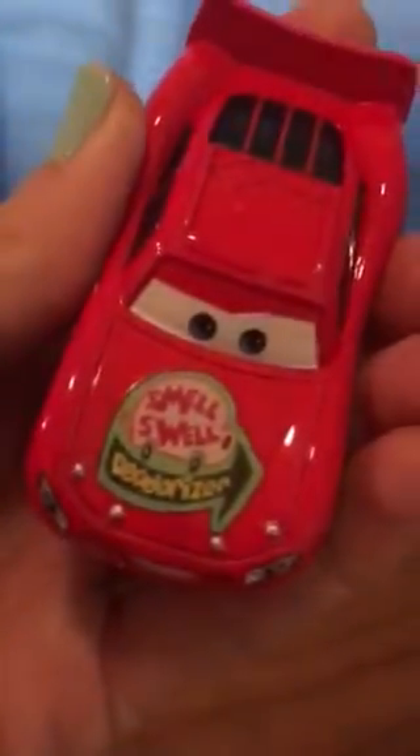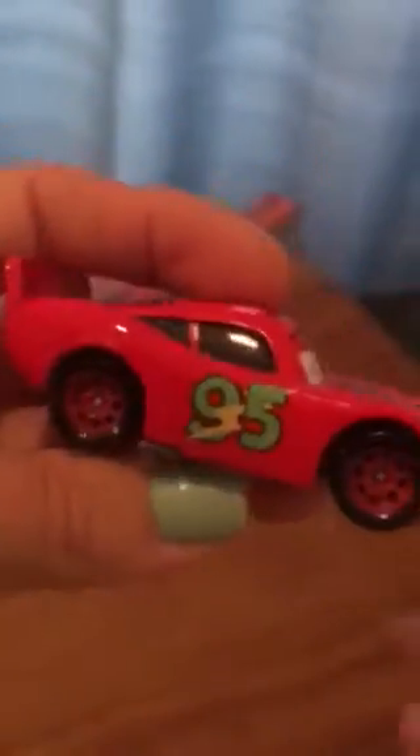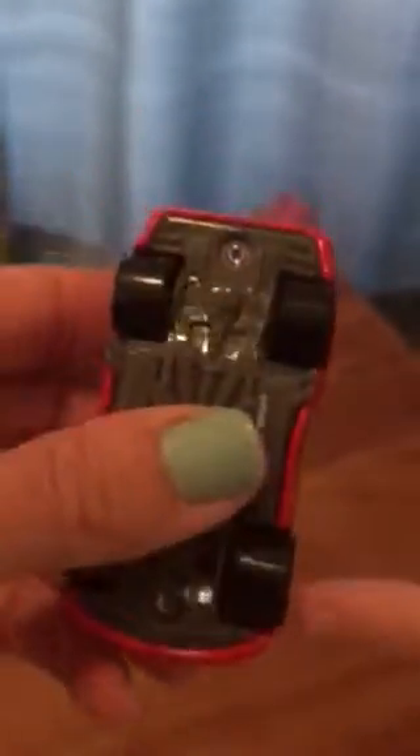Number one in this set is Smell Swell Lightning McQueen. This is from one of the storybooks in Cars. He's got the Smell Swell Deodorizer logo and the number 95. Now this Lightning McQueen doesn't quite make sense because he usually supports Rusty's.